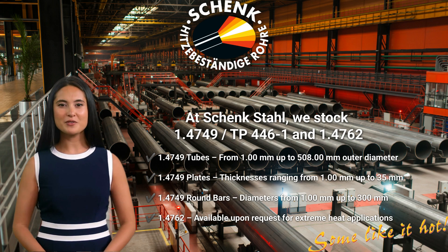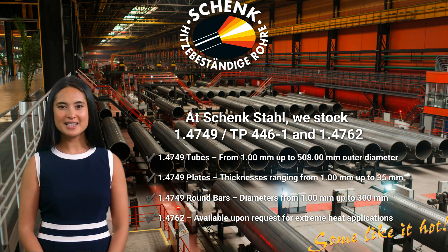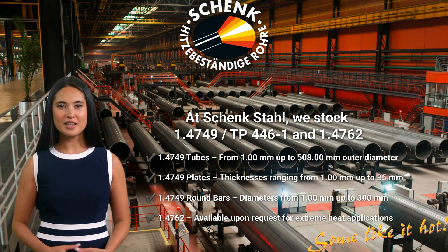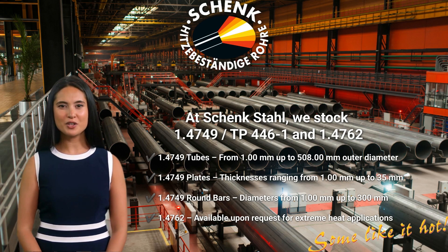At Stinkstall, we stock 1.4749 / TP446-1 and also 1.4762, making sure you get the best material for your high-temperature applications. 1.4749 tubes: from 1.00 mm up to 508.00 mm outer diameter. 1.4762 plates: thicknesses ranging from 1.00 mm up to 35 mm. 1.4762 round bars: diameters from 1.00 mm up to 300 mm. 1.4762 is also available in other shapes upon request for extreme heat applications. And with our CNC machining, water jet cutting, and laser cutting services, we can provide customized solutions tailored to your specific project requirements.